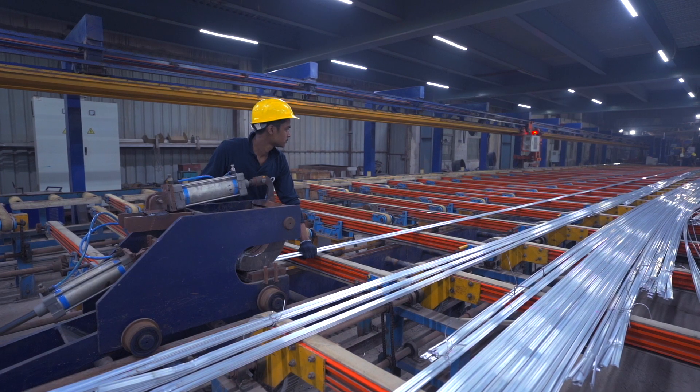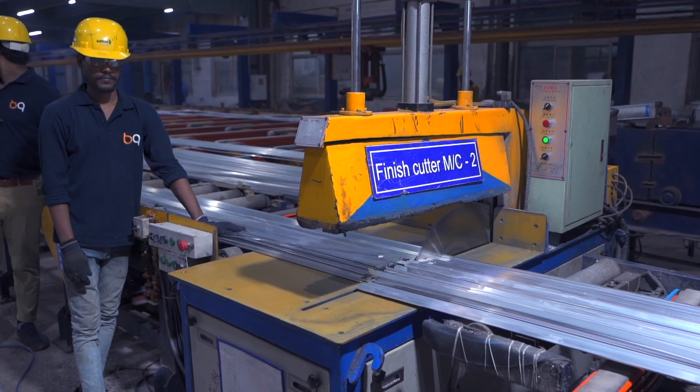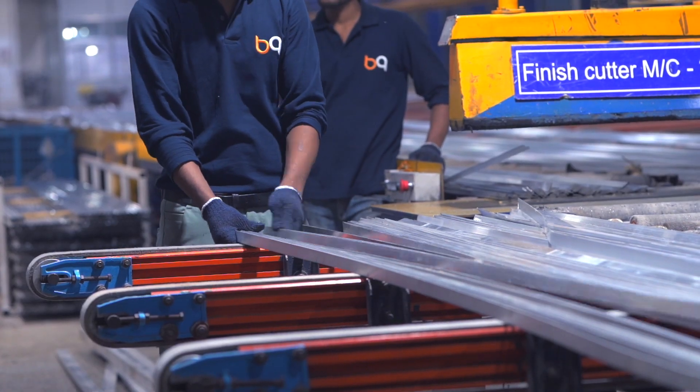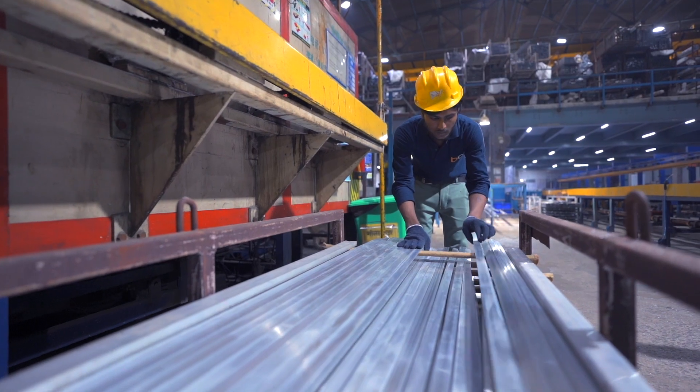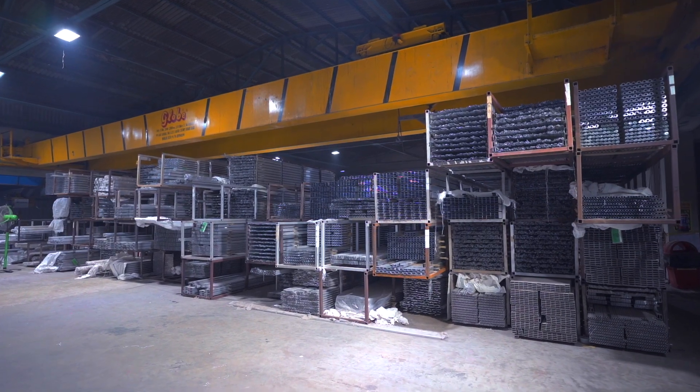All of our products are manufactured strictly under controlled parameters and following product-based work instructions so that unmatched quality can be delivered over and over again with consistency.